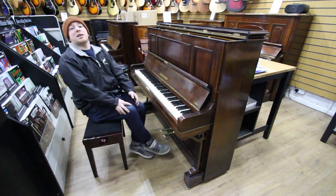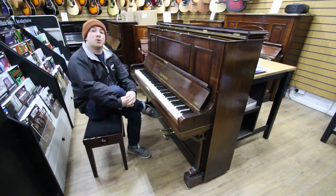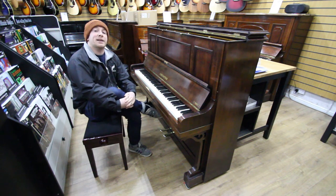Yes folks, if you'd like to come and try this piano or any other piano, give us a call on 01623 657 301, or check our website at www.sherwoodphoenix.co.uk.